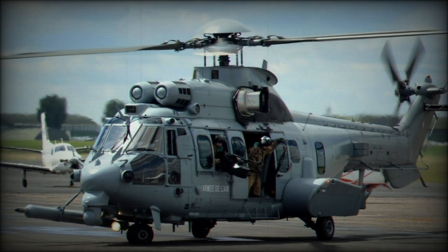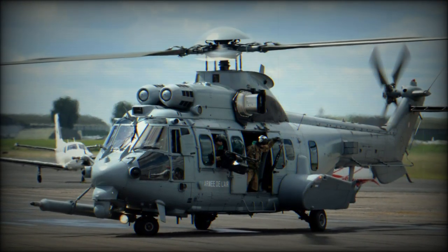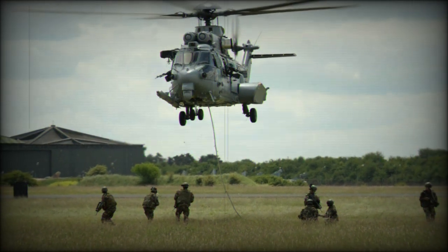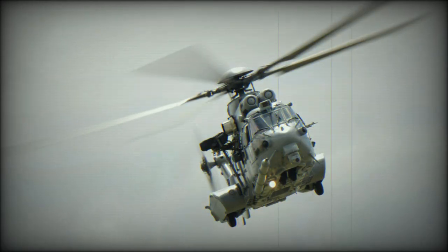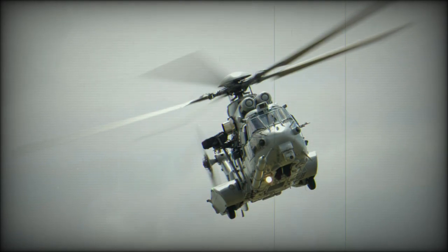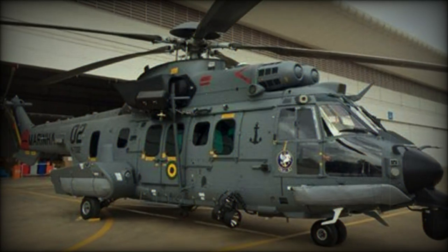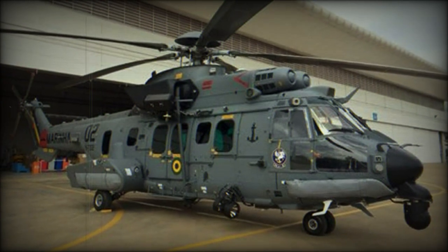Operators of the EC725, beyond the French Air Force and Navy, include the Brazilian Air Force, Navy, Army, and Government; the Kazakhstan Air Force; the Indonesian Air Force; the Royal Saudi Air Force; the Royal Malaysian Air Force; and the Mexican Air Force. Roughly 30 are in service with dozens on order, some to be produced locally in Brazil and Kazakhstan.